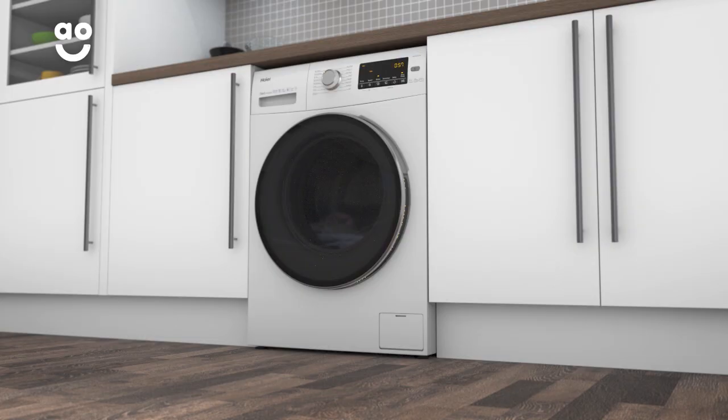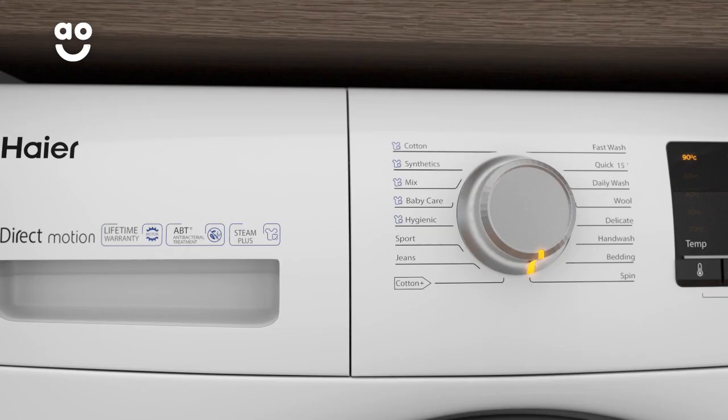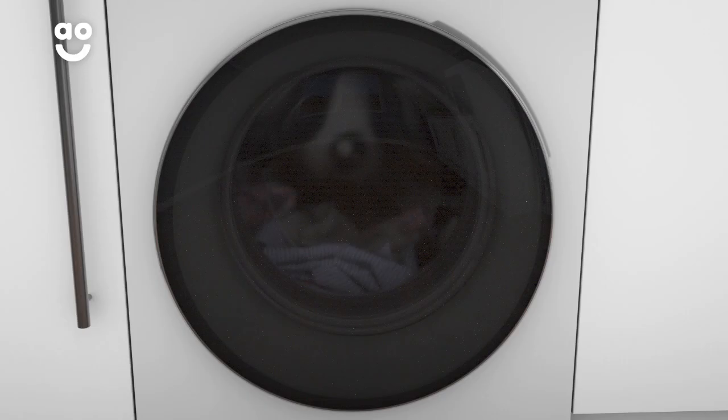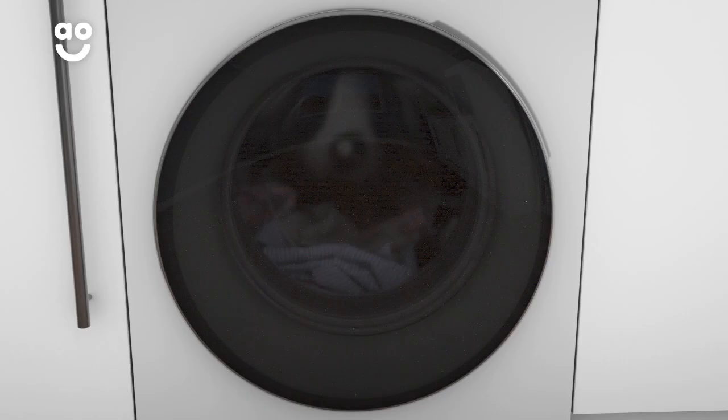So, anyone with sensitive skin can wear their favourite outfit with confidence. High Air's incredible steam wash function thoroughly cleans your clothes using pure water. When you select the baby, cotton, mix, hygienic or synthetics programmes, steam penetrates your clothes, evaporating 99.9% of pesky allergens.